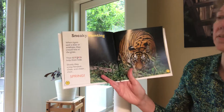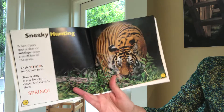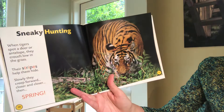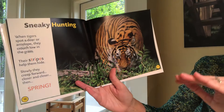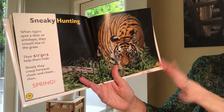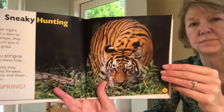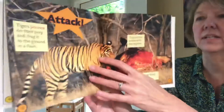Sneaky hunting. When tigers spot a deer or antelope, they crouch low in the grass. Their stripes help them hide. Slowly they creep forward, closer and closer, and then spring.